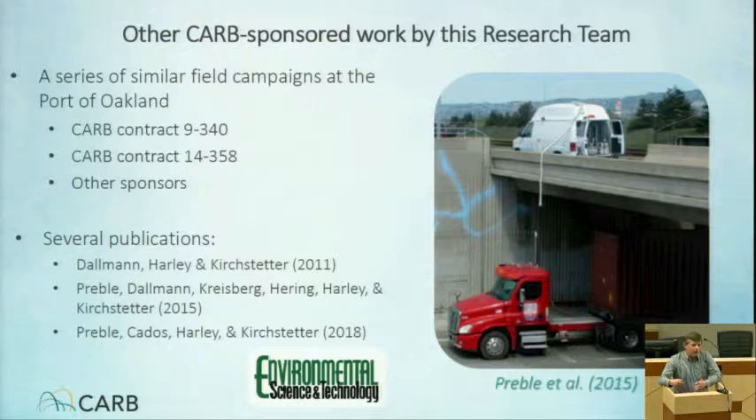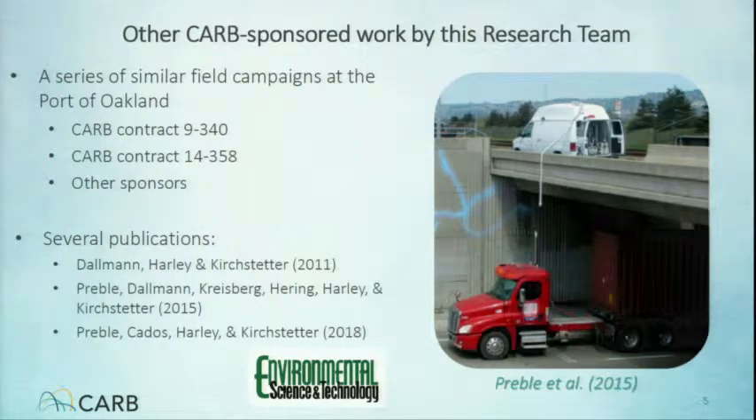That's just the context I wanted to provide. The research team we had for this project was really top-notch, and it involved Tom Kirkstetter, Rob Harley, and Chelsea Preble. They'll be talking primarily about their work at the Caldecott Tunnel in Oakland today. We've also had them do similar work at the Port of Oakland. There have been several publications — primarily the Port of Oakland results, although a 2018 paper does have some of the Caldecott results — and we hope to see additional Caldecott results published in journals soon.